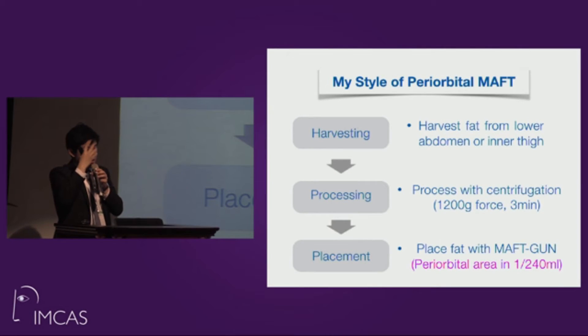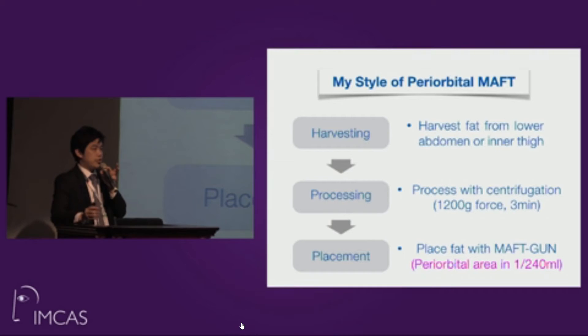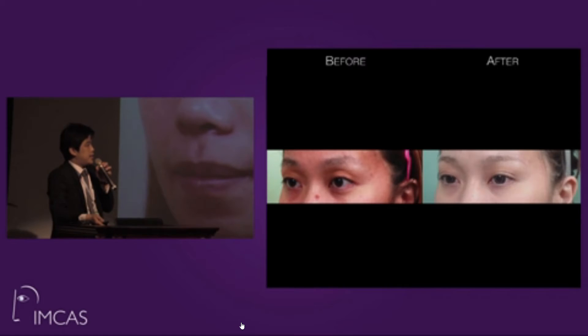We place the fat with the MAFT gun in the periorbital area at 1/14 cc parcels. We define three zones for fat placement: zone one, we place fat in the deep layer; zone two is the superficial layer; and zone three, below the upper eyelid crease, is a no-touch zone — we do not put any fat in this area.